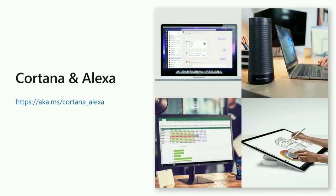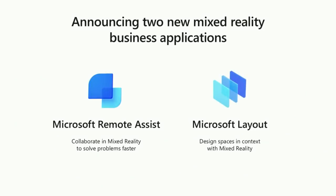This experience is still in a limited beta, but you can go to this website to be notified when we go live. Today, we are incredibly excited to announce two new mixed reality business applications: Microsoft Remote Assist and Microsoft Layout. These are joining the Microsoft 365 family and available for public preview starting May 22nd.